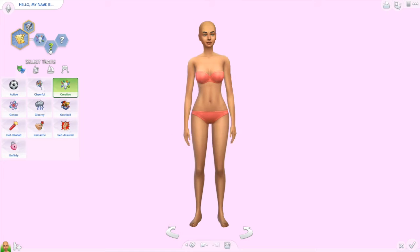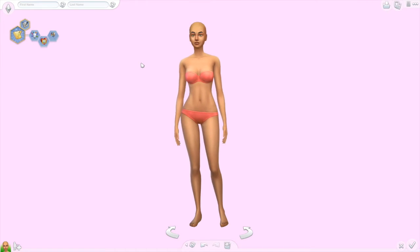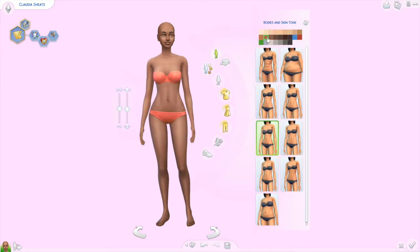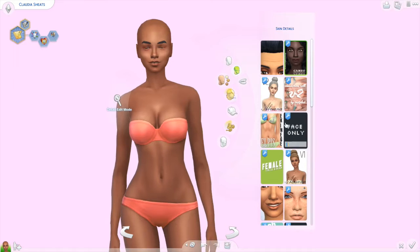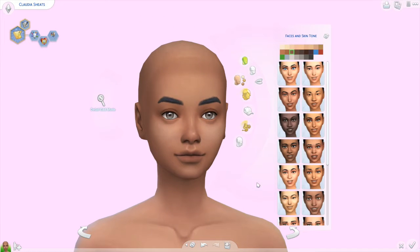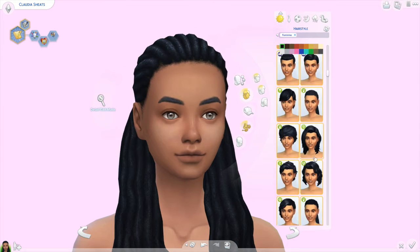Hello everybody and welcome back to my channel. Today we are doing a subscriber Saturday video, only it's probably going to go up on Sunday because life is crazy. But today I am making a sim for the amazing Glode here on YouTube. If I can find her channel I will link it down below. If I forget, please tell me in the comments that I need to put it up there.